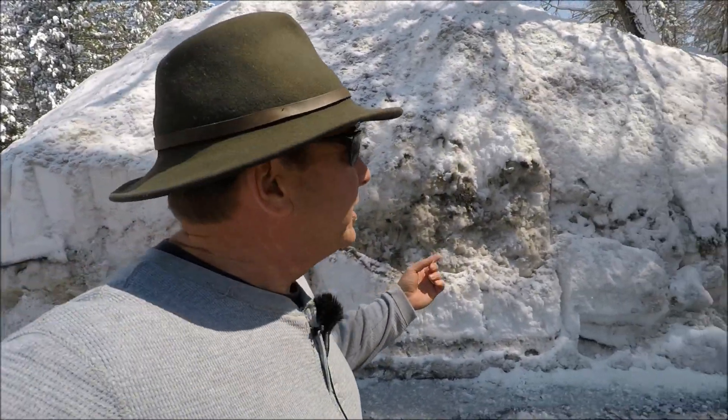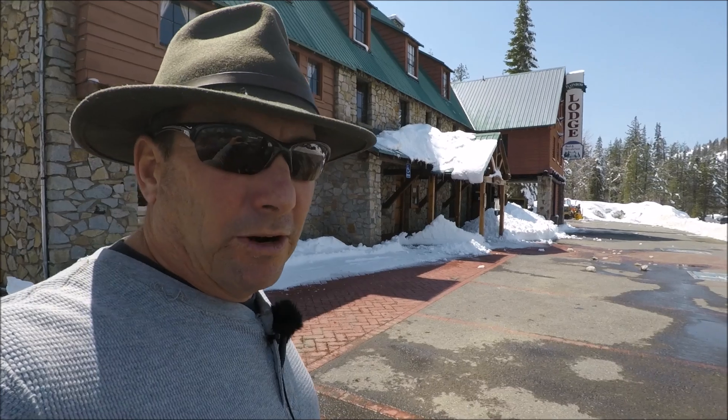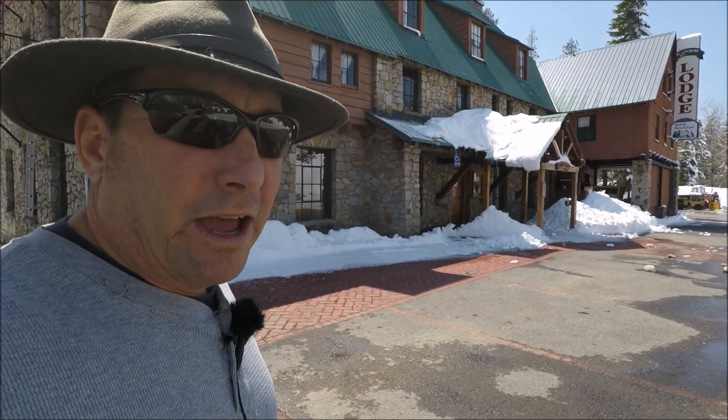Here at the Rainbow Lodge at about the 6,000-foot level — that's mostly snow pushed up from the parking lot. We'll take a good look at the Yuba River and get an idea of what the spring runoff looks like up here in the high country.